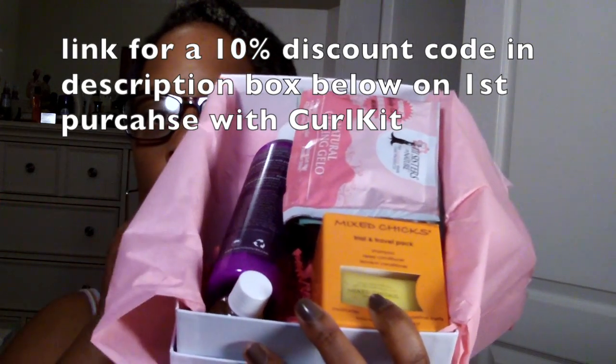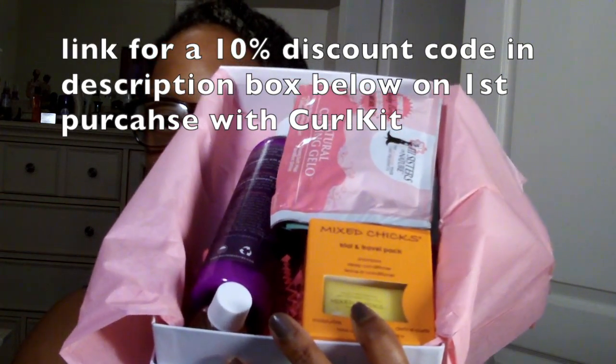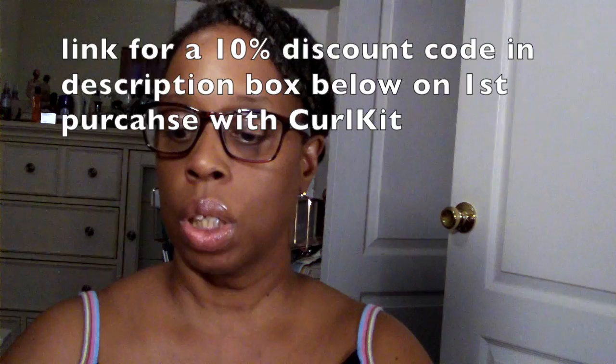Hey cute people! Yesterday, Wednesday, I received my February Curl Kit in the mail, so I want to share it with you guys. I'm going to get right into the box — when I opened it, this is what the contents look like. Quite a few things!